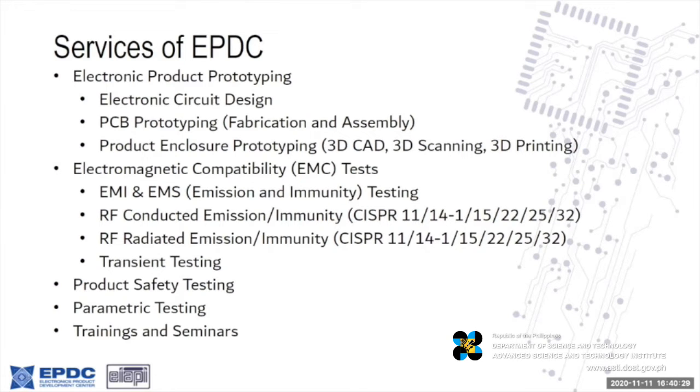First among our services is electromagnetic compatibility testing, or EMC test, for EMI and EMS — emission and immunity testing. We cover most of the popular CISPR standards from 11 to 32, covering consumer products, automotive products, including industrial and scientific equipment.